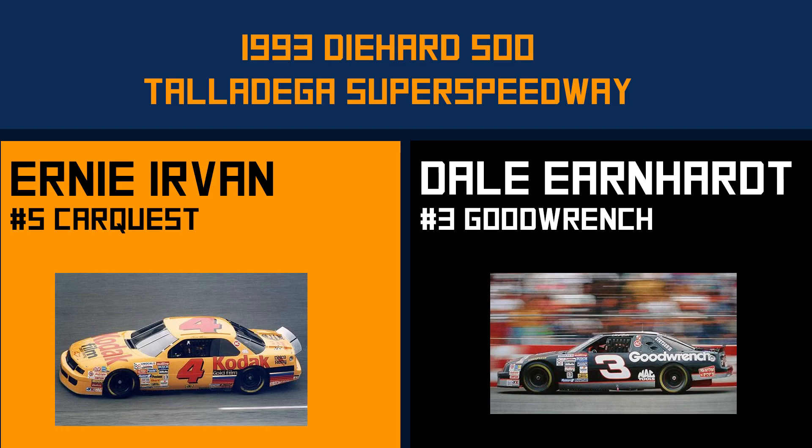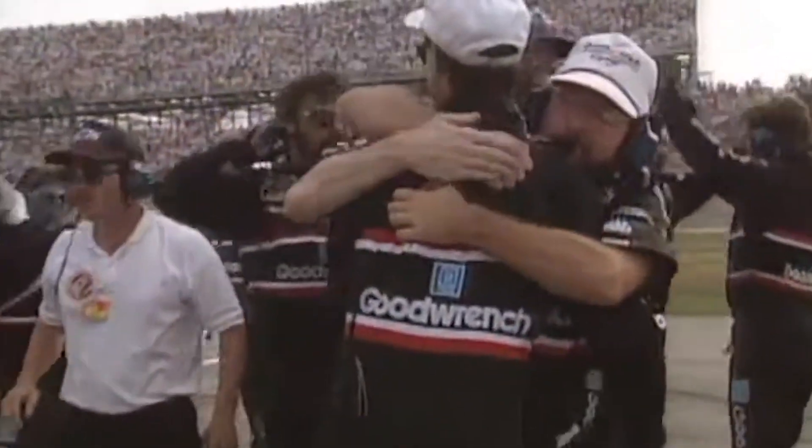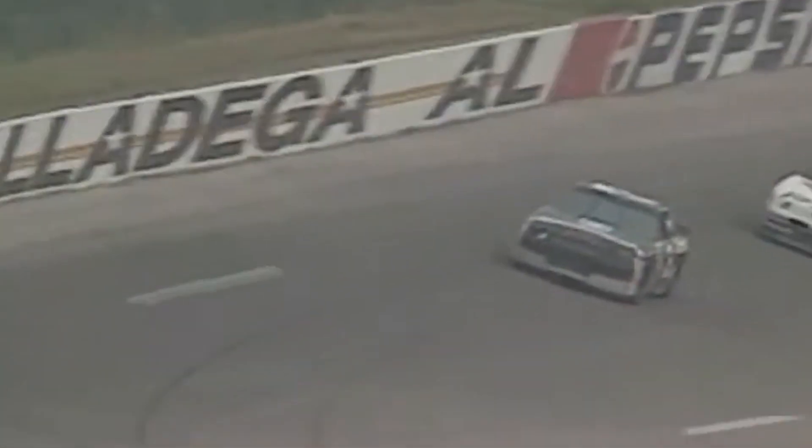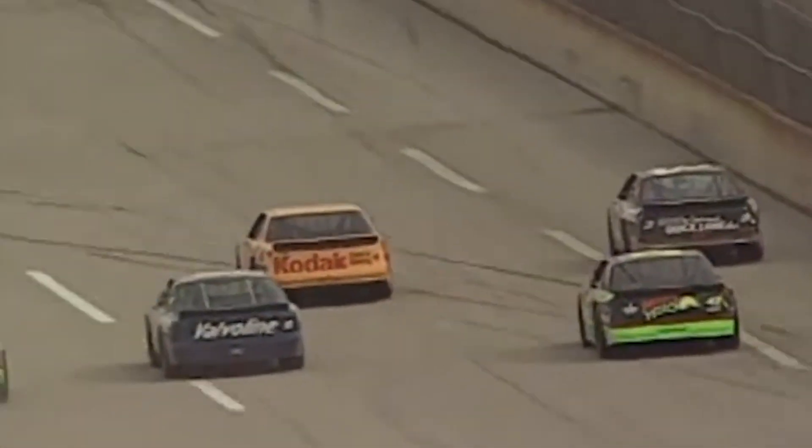The next race takes us back to 1993 for a finish between the Intimidator and Ernie Irvan. Irvan on the inside — the shortcut on the inside is going to be of some help. As they come to the line, dead even. Looks like the three. I think Earnhardt won the race, it was awfully close. Unbelievable to run the kind of race that's been run here today and finish it within a few inches. Dale Earnhardt has done it again. Look at the four wide on the back right behind him.